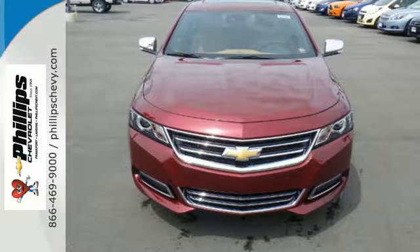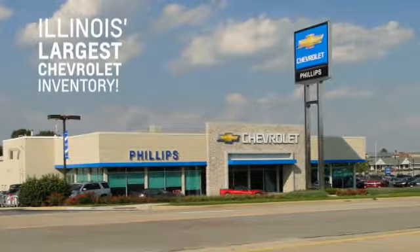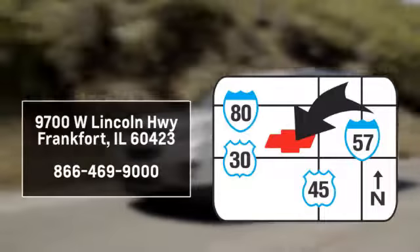Test drive it today. Phillips Chevrolet has Illinois' largest Chevy inventory. Visit us online at phillipschevy.com. Call or stop into our dealership — we are conveniently located at 9700 West Lincoln Highway in Frankfurt.